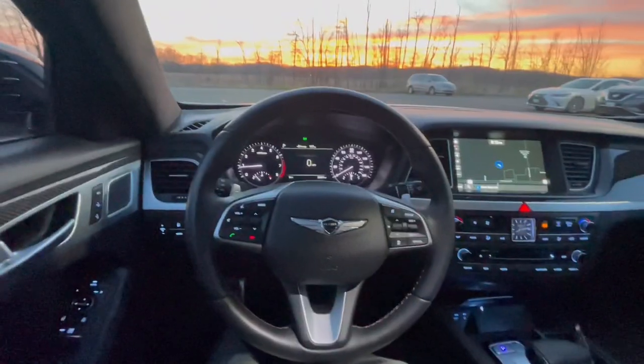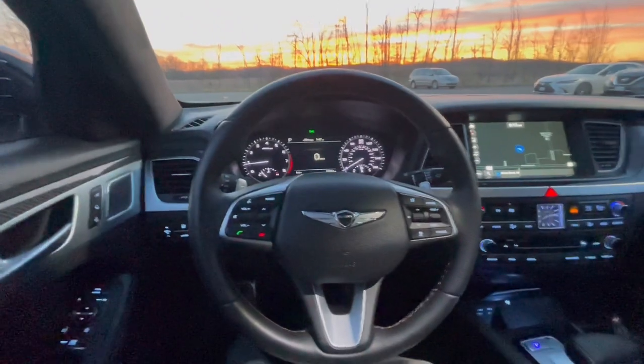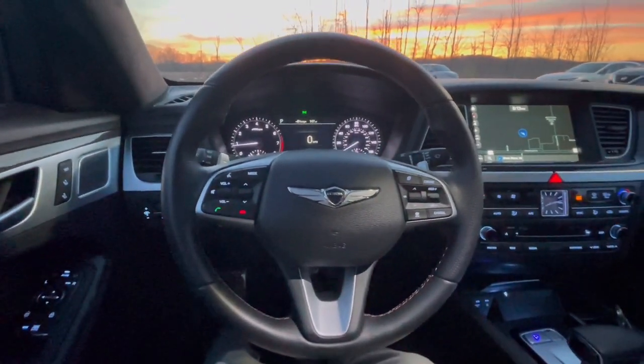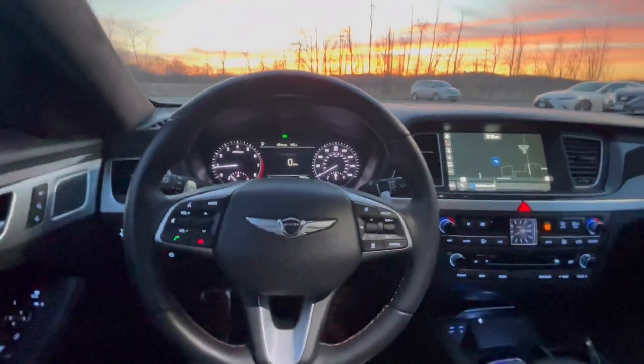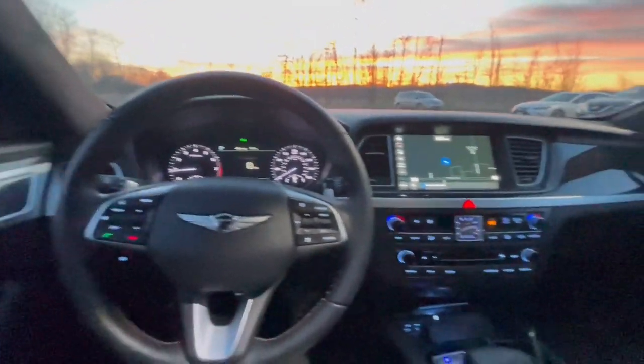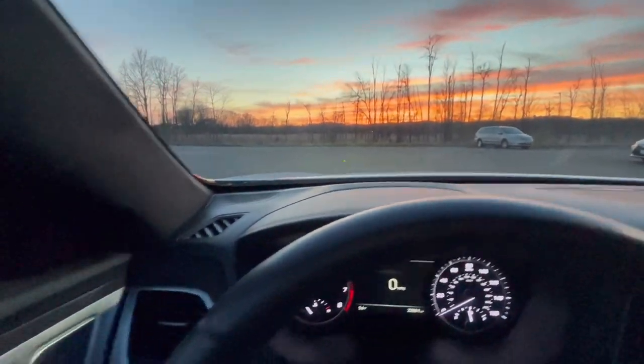Alright. Now, I know I said Hyundai, and they make fine cars, but when I hear that brand, I don't think of luxury this high. This has everything you'd expect from your big names — BMW, Lexus, Mercedes — and it's an absolute treat sitting in here. You have all the stuff you'd expect: heated and cooled seats, heated steering wheel, navigation, a beautiful dash, and heads-up display.